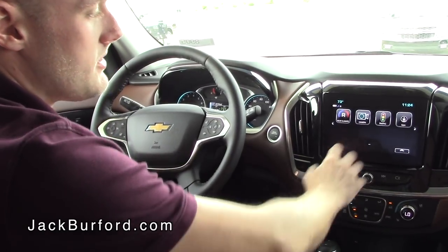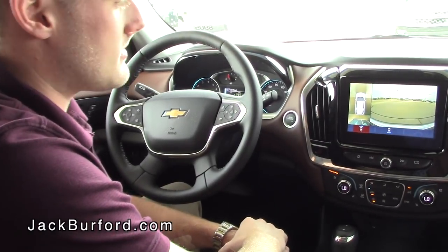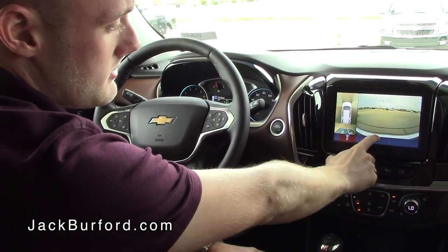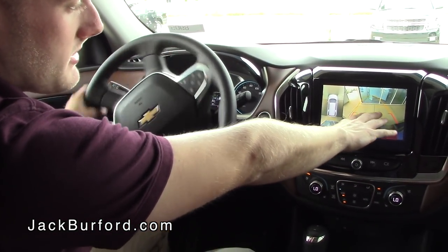If you push over, you can actually get the bird's eye view camera right here. It uses four cameras on the outside of the vehicle to create this picture, along with the front view and rear view camera. When you turn the steering wheel, the lines actually move to help back you into parking spots.